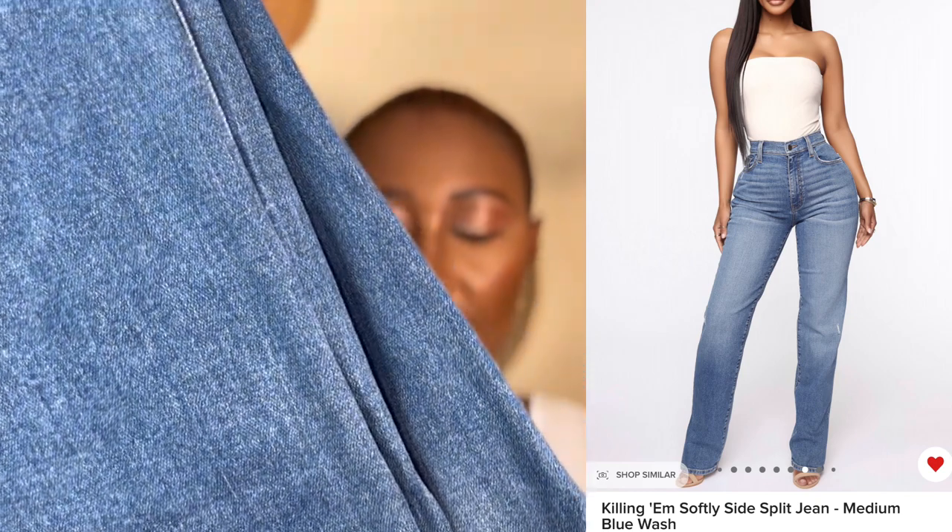The fourth jeans are the same split hem style but in a medium blue wash, and I got these in a size seven. I'm going to do a comparison video so you can see the difference in how it fits compared to the light blue wash. Also worth noting: if you check the product descriptions, the light blue wash and the medium blue wash are actually different — the light blue wash has spandex listed. Definitely check the description if you decide to get these jeans.